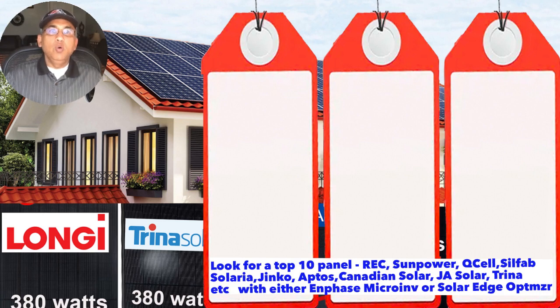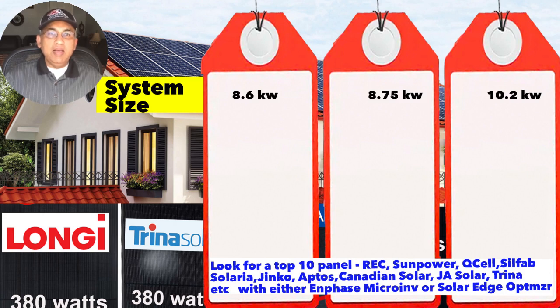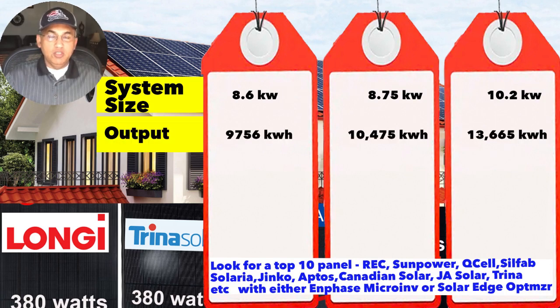Start with the system size, which is the number of panels multiplied by the panel watts. Looking at three different quotes: system one is 8.6 kW, system two is 8.75 kW, and system three is 10.2 kW. System size is different from output — output is in kilowatt-hours and varies by location. An 8.6 kW system in New Jersey will produce less than an 8.6 kW system in California. Ignore solar output estimates when comparing quotes, since companies calculate them differently — compare system size instead.